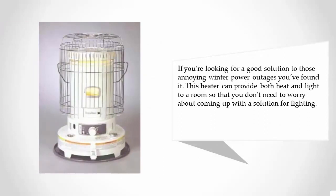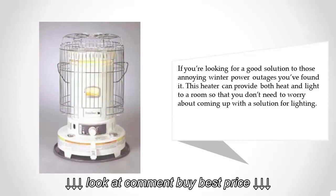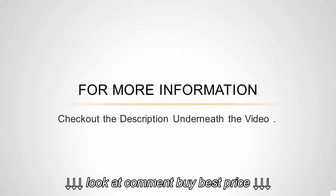If you're looking for a good solution to those annoying winter power outages, you've found it. This heater can provide both heat and light to a room, so you don't need to worry about finding a separate lighting solution. For more information, check out the description underneath the video.